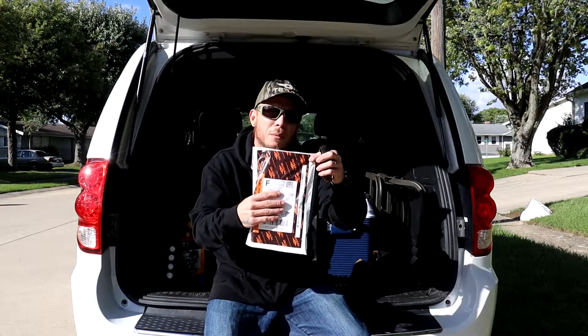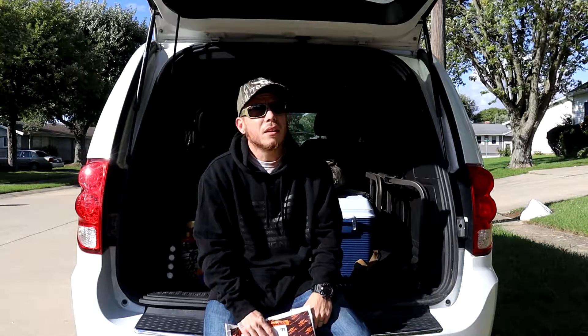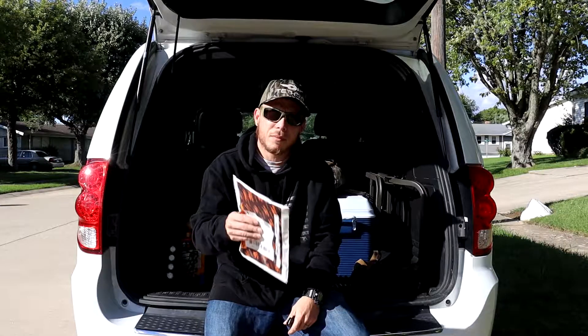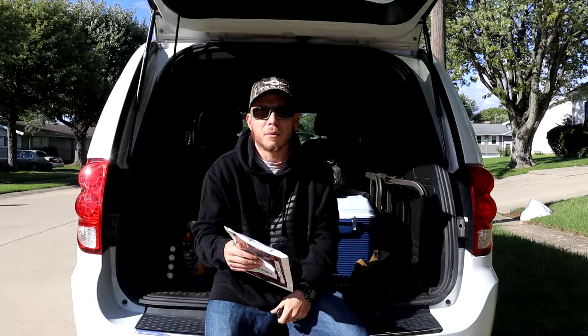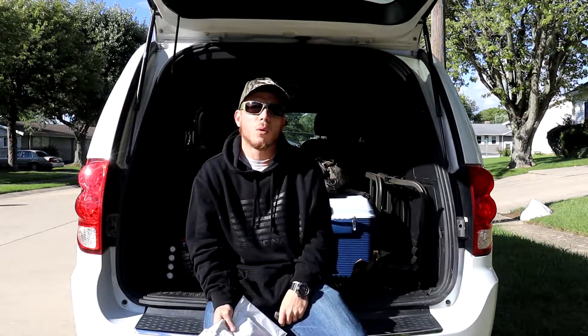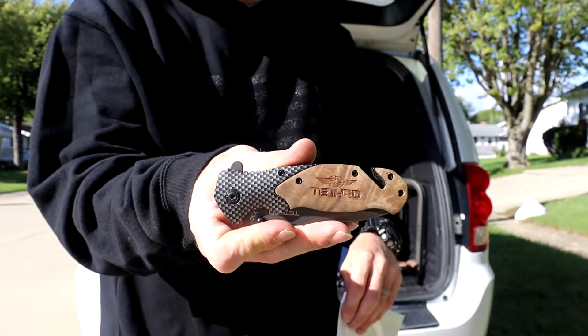Hey, what's going on fellow hunters, welcome back to the channel. We just got a package in the mail from Tethered. I went ahead and ordered this — I know exactly what's in it but I figured you guys would be excited to see it. We got a bunch of wind going on today so hopefully that doesn't mess up the audio quality. We're gonna go ahead and open this package up, take a look at it, and I'm gonna put it on my saddle and get it ready for this weekend. I'll go ahead and use my Tethered pocket knife.